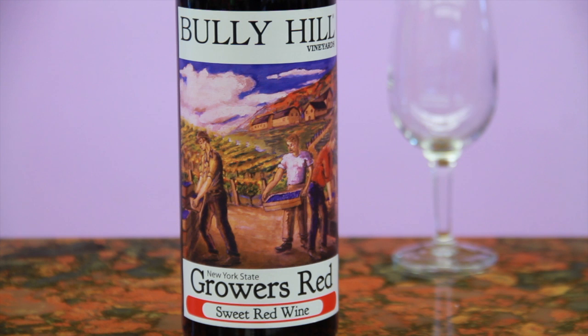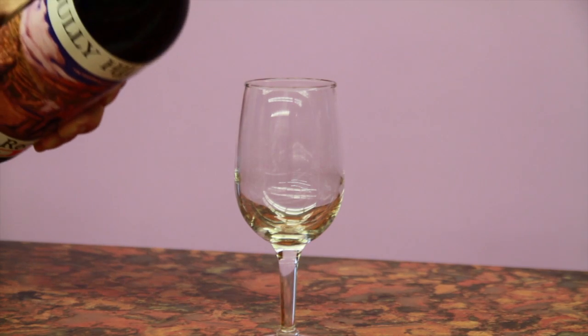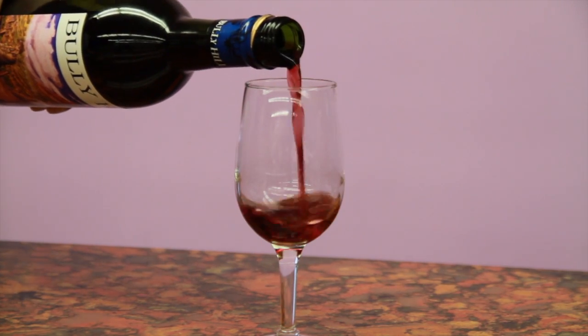Presenting the Bully Hill Grower's Red series. A luscious fruity blend of native grape varieties, this sweet grapey red is mellow and delicious when served chilled.